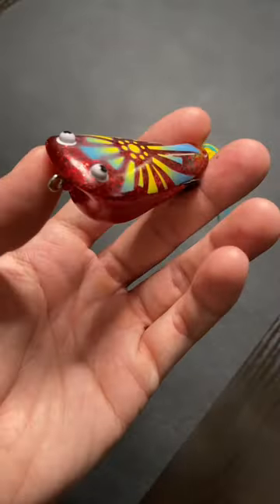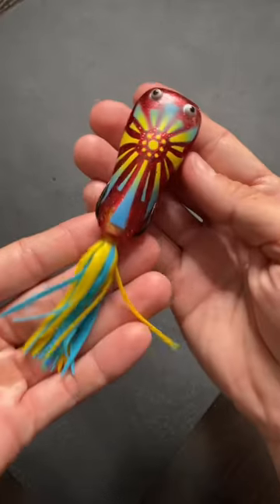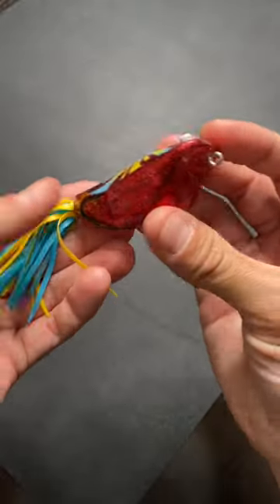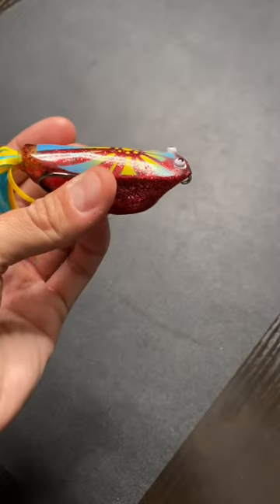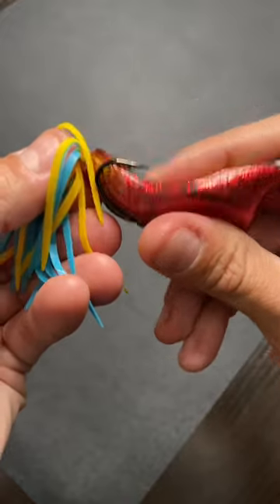This thing comes in at 70 millimeters and 17.5 grams. It's got some really crazy looking eyes and a very unique teardrop kind of popper shape to its body. It's got a single skirt in the back and has a very nice plastic that allows easy hookups.